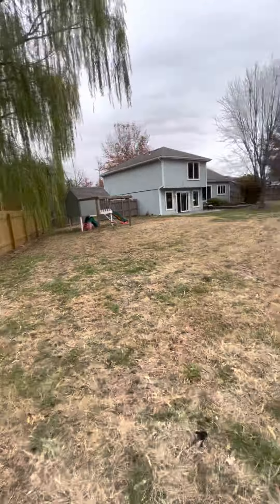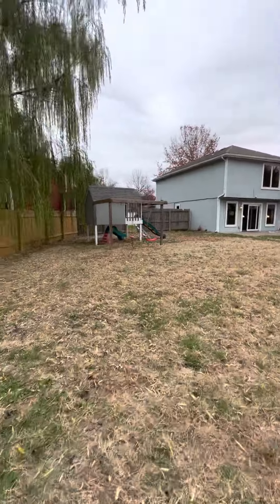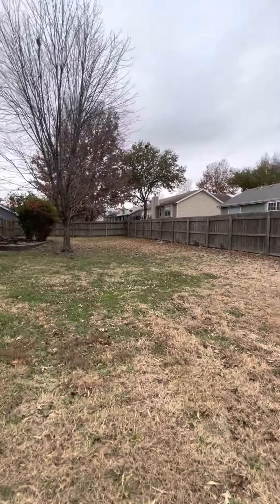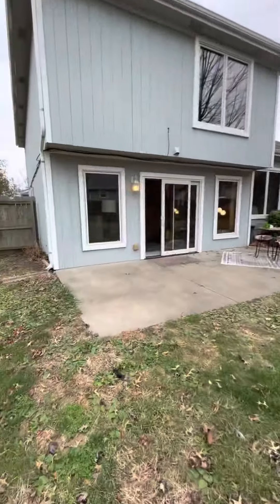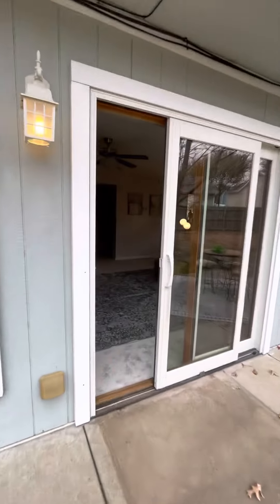Heading back towards the house to go to the upstairs section of the property to see some bedrooms. Again, it's a really good size lot — if you're looking for outdoor space and quiet areas, this house really hits that on the head.